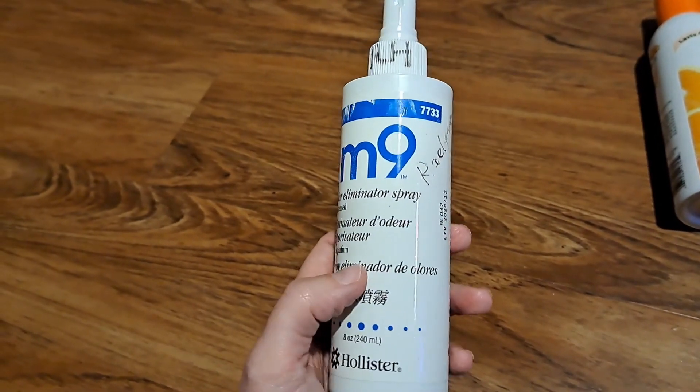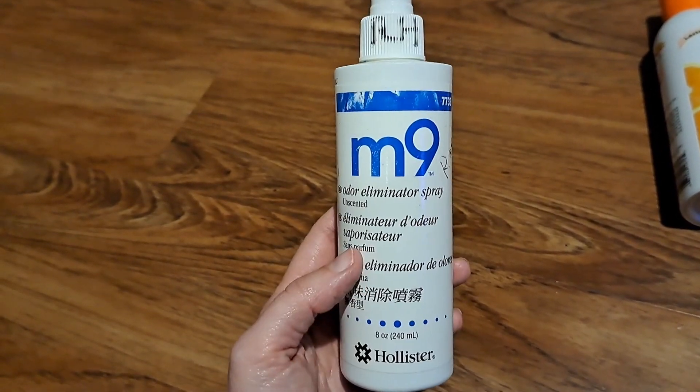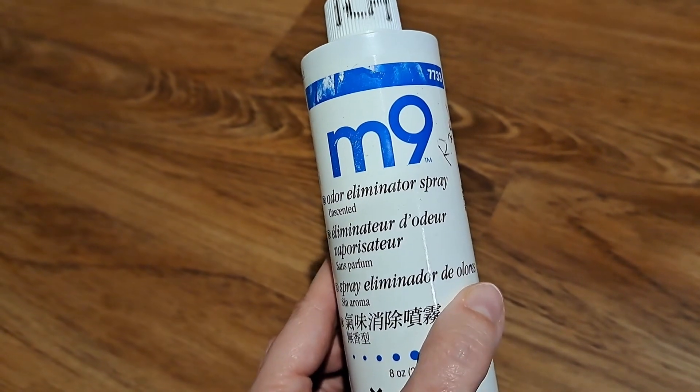So it definitely is an odor neutralizer. It doesn't really mask or cover up the odor — it somehow neutralizes it. So yeah, this is what the hospitals use. St. Louis Children's Hospital uses this stuff.